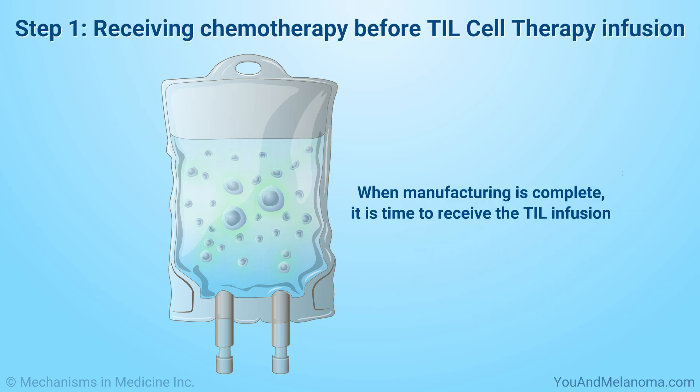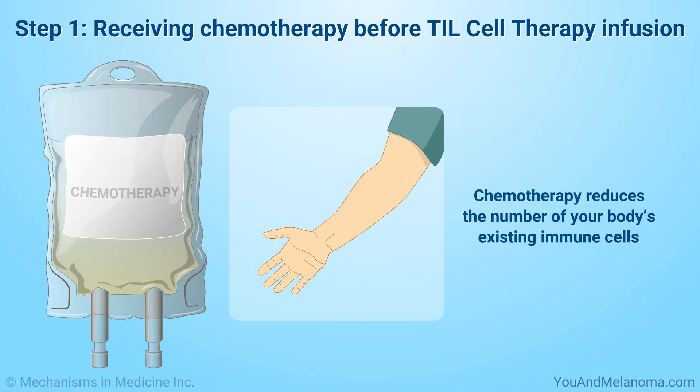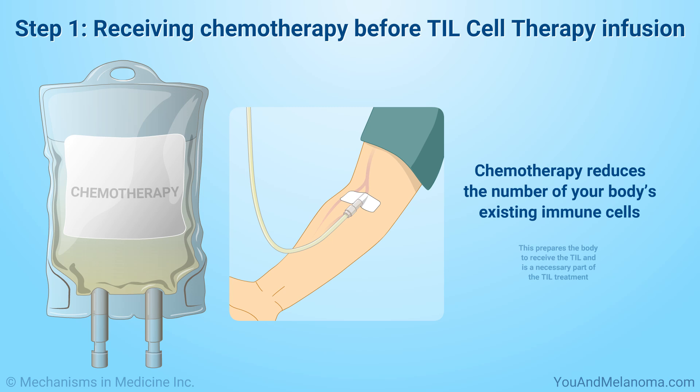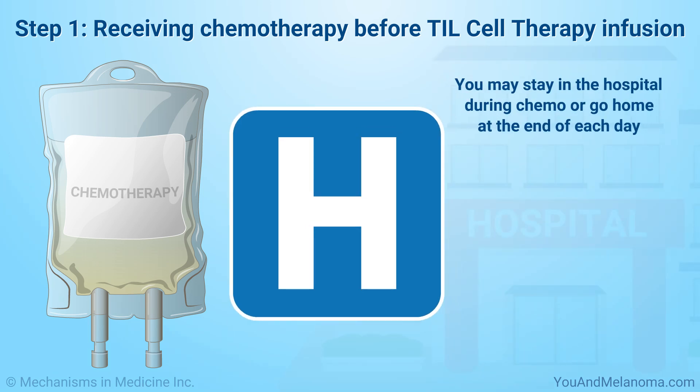When manufacturing is complete, it is time to receive the TIL infusion. You will come to the hospital for five to seven days beforehand for chemotherapy to reduce the number of your body's existing immune cells. This prepares the body to receive the TIL and is a necessary part of the TIL treatment. You may stay in the hospital during chemo or go home at the end of each day.